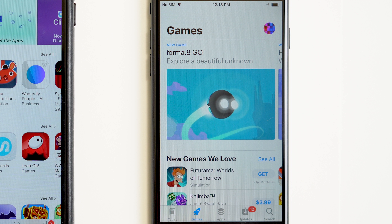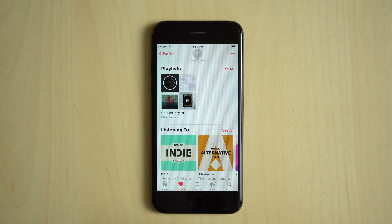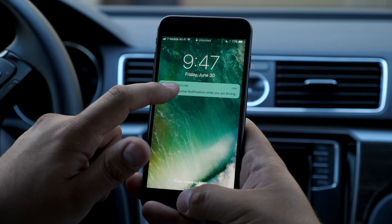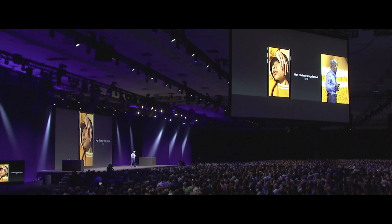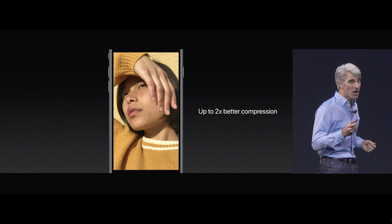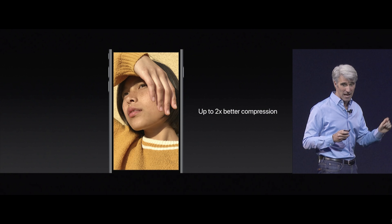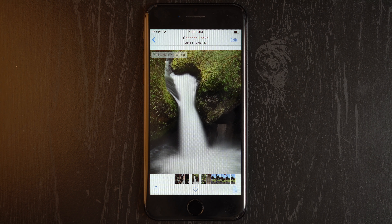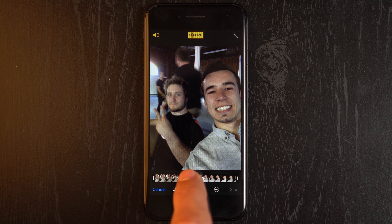The App Store is redesigned in iOS 11, with Apple attempting to make discovering apps and games easier than before. The Music app is also getting a refresh, adding a new social feature where you can share playlists and your music choices with friends. There's a new Do Not Disturb While Driving mode which can automatically block notifications while driving. Photos taken on iOS 11 devices now use a new HEIF compression method, offering higher quality images while using half the storage space. Users can also trim and add effects to Live Photos, as well as change the key photo from a Live Photo capture.